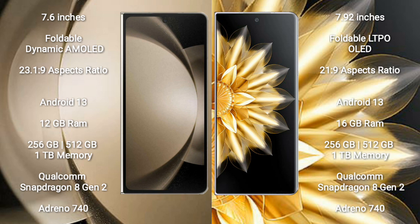Samsung Galaxy Z Fold 5 runs on the Android 13 operating system. Honor Magic V2 also runs on the Android 13 operating system.